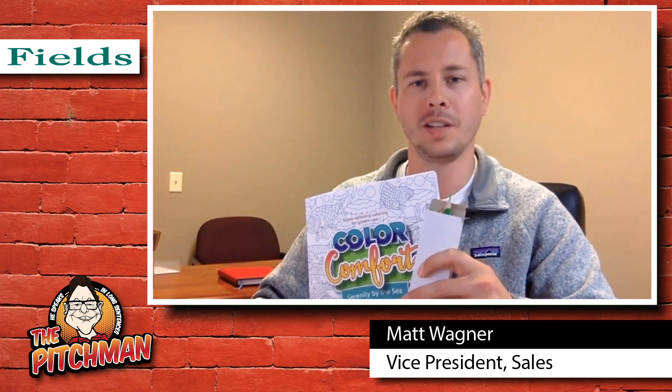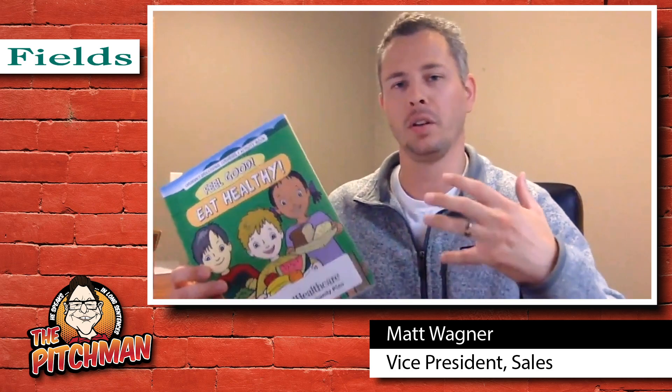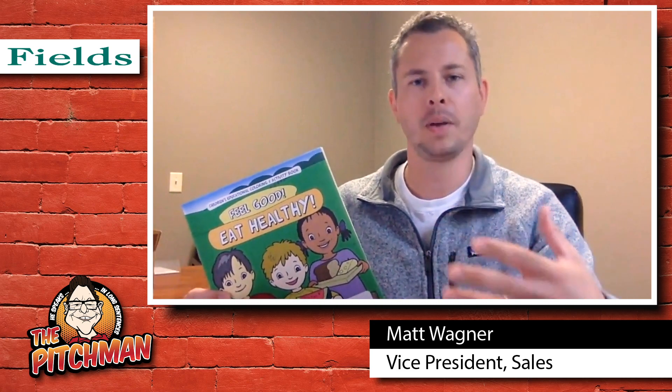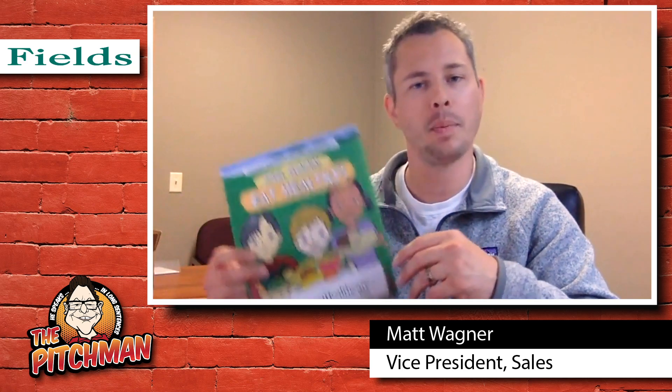We also have children's coloring books, which we do with a four-pack of crayons. The children's coloring books are a little bit different in that all of them are more educational in nature. They have different themes and topics to help educate children — whether it's feel good and eat healthy, bicycle safety, or fire safety awareness. Those are some really big topics in the coloring book world.